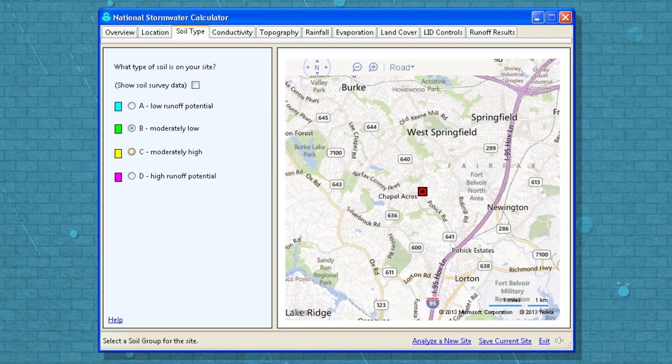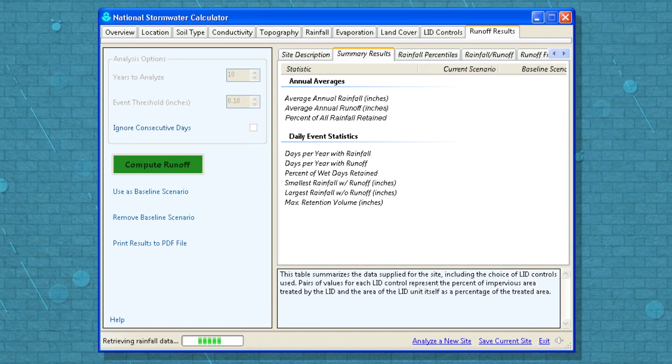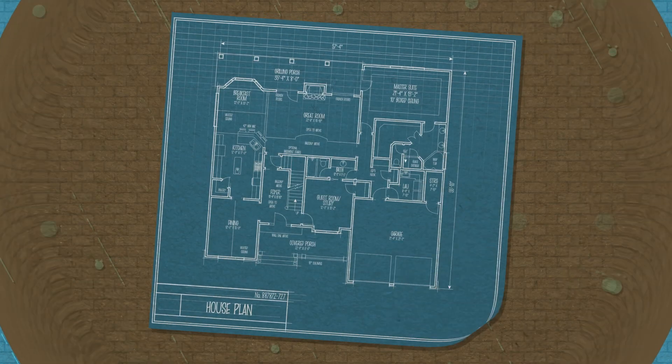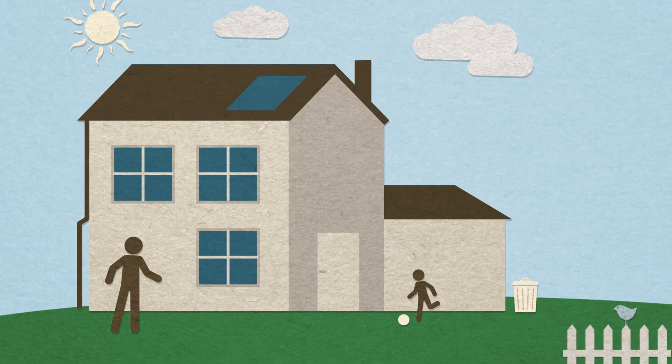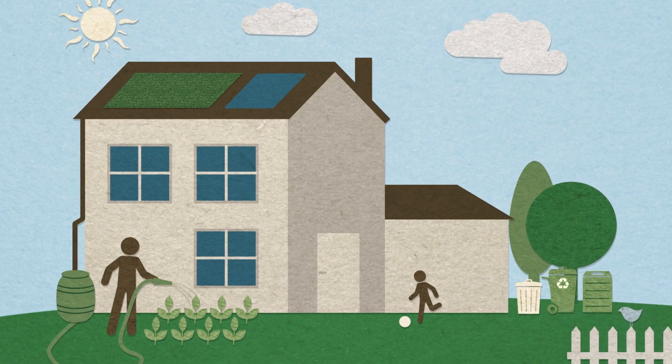Based on the local soil conditions, topography, and rainfall records, the desktop tool estimates annual rainfall and runoff from a specific site. Whether you're an urban planner, developer, landscaper, or even a homeowner, this tool helps you plan your project so you can include the right amount of green features.